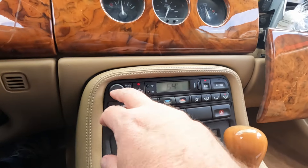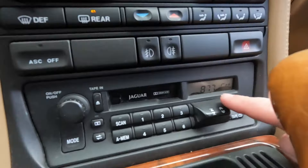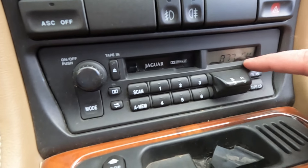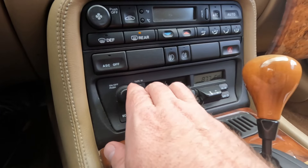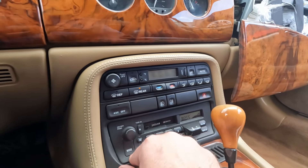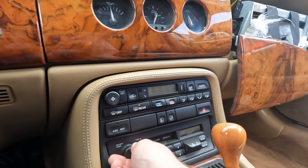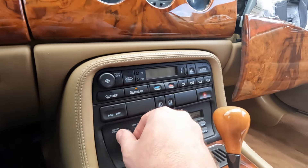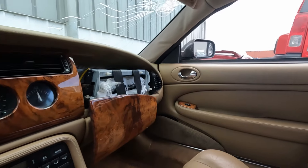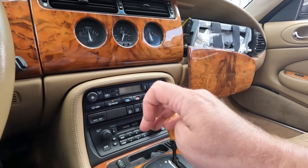On the dashboard, I think we're in good shape there. Let's try our stereo — we do have some bleed-over on the stereo. Let's see if we can get it to work. Buttons are working — there we go. Speakers are working, so that's all working fine.